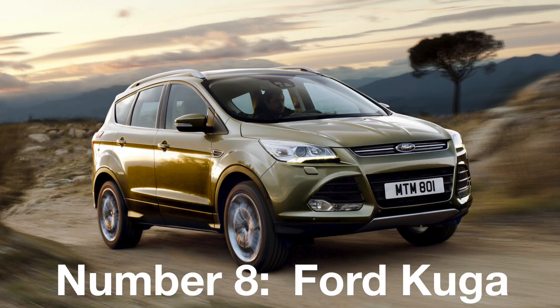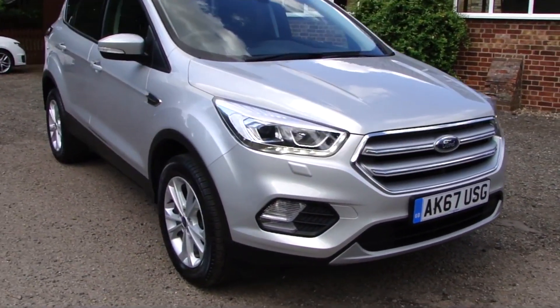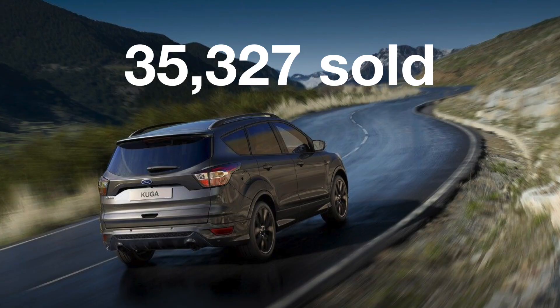Number 8: The Ford Cougar. We have yet another new entry from a crossover. Ford has sold just over 35,000 of these cars.